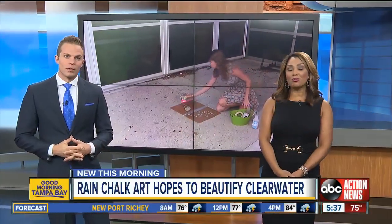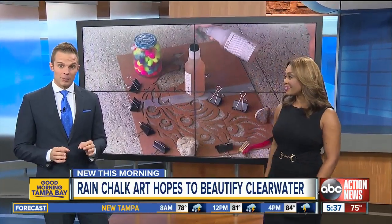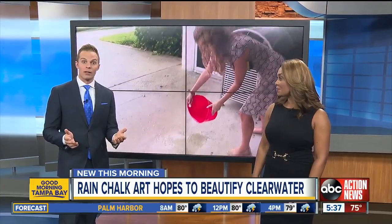This morning, a program in Clearwater is hoping to brighten the sidewalks when it rains. Here's how it works: you rent out these supplies from the city and paint your stencil on the driveway or sidewalk. When it rains, the artwork appears.